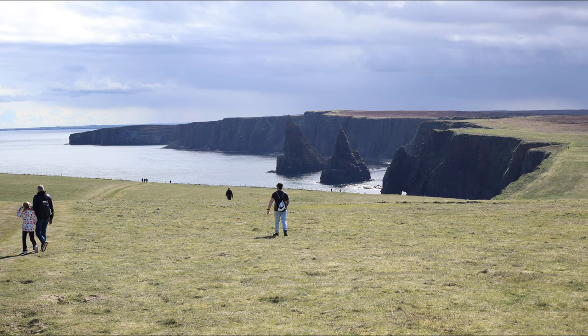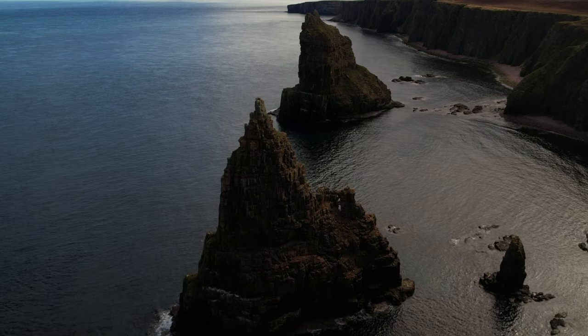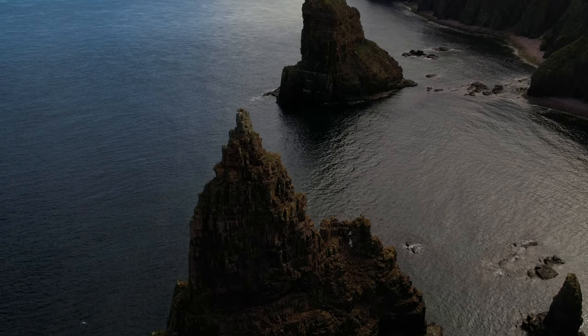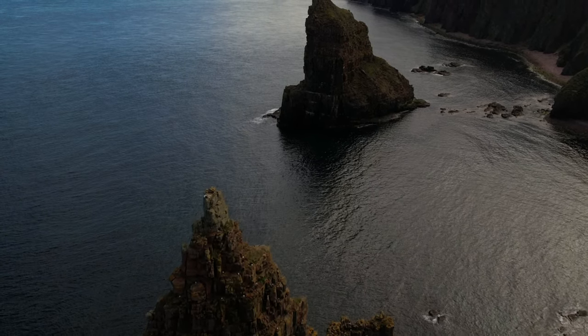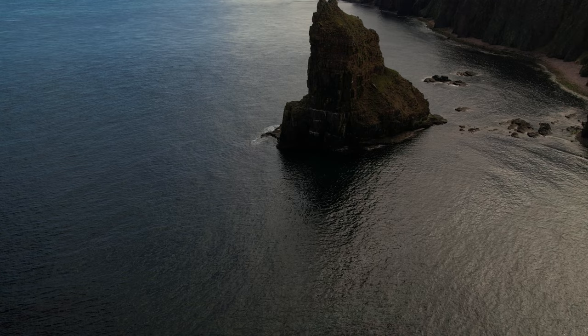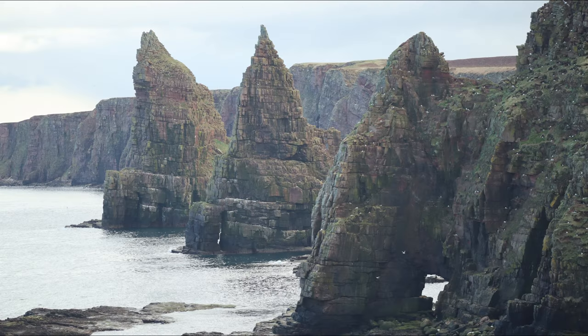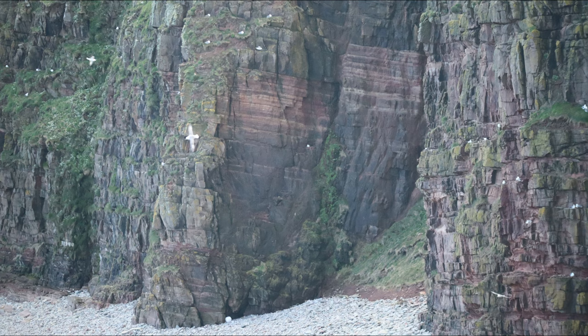Just a short walk from the lighthouse, these are the 60-metre high Duncansby Stacks.